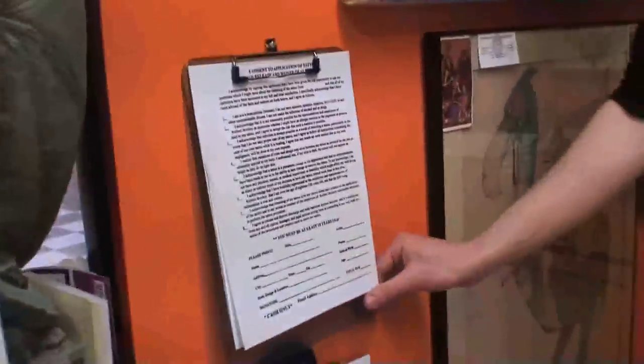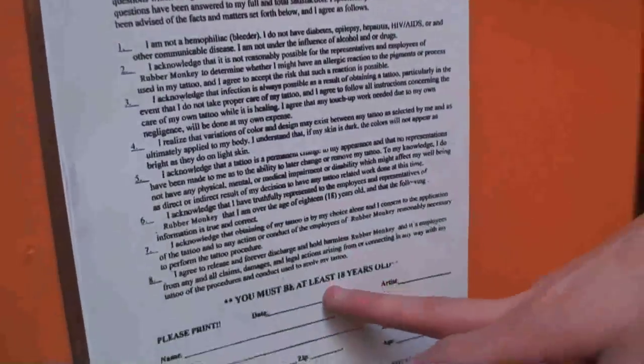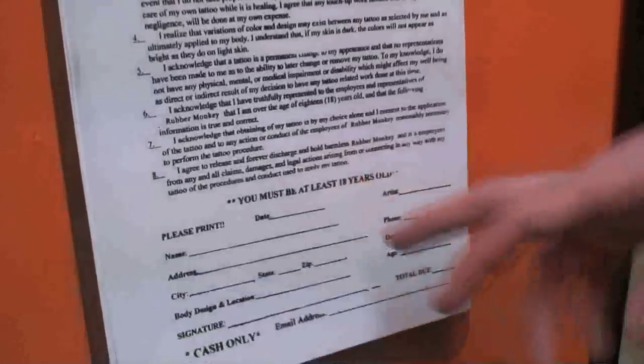Do they normally have you fill something out — is that a consent form? Yes, we have a consent release form that's filled out by everybody for piercings and tattoos. For tattooing in the state of Iowa, you must be 18 years old, and for piercings in the state of Iowa, it's 17 without parental consent. The studio should meet all of your local health regulations and requirements, so do an online search before you go so that you are familiar with your local laws.